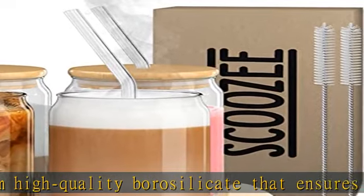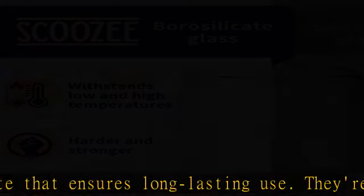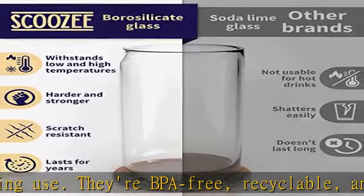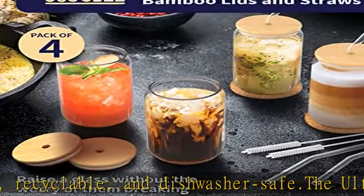Crystal-like clarity: these clear glass cups with lids and straws are perfect for showing off your latest drink creations. The smooth rounded rims of the glassware set ensure a comfortable drinking experience and make them great as infusion mugs for fruity drinks or iced coffee cups with lids.